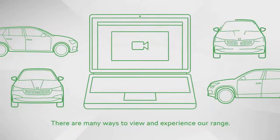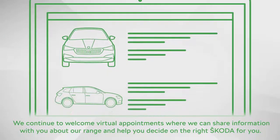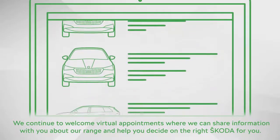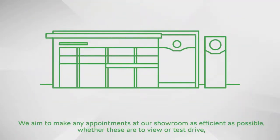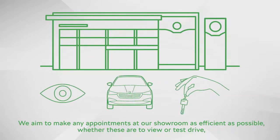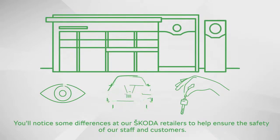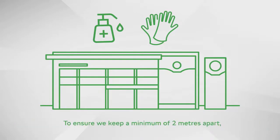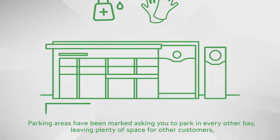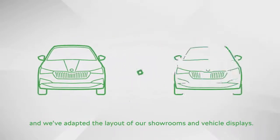There are many ways to view and experience our range. We continue to welcome virtual appointments where we can share information with you about our range and help you decide on the right Skoda for you. We aim to make any appointments at our showroom as efficient as possible, whether these are to view, test drive, or to hand over your new Skoda. Parking areas have been marked asking you to park in every other bay, leaving plenty of space for other customers, and we've adapted the layout of our showrooms and vehicle displays.